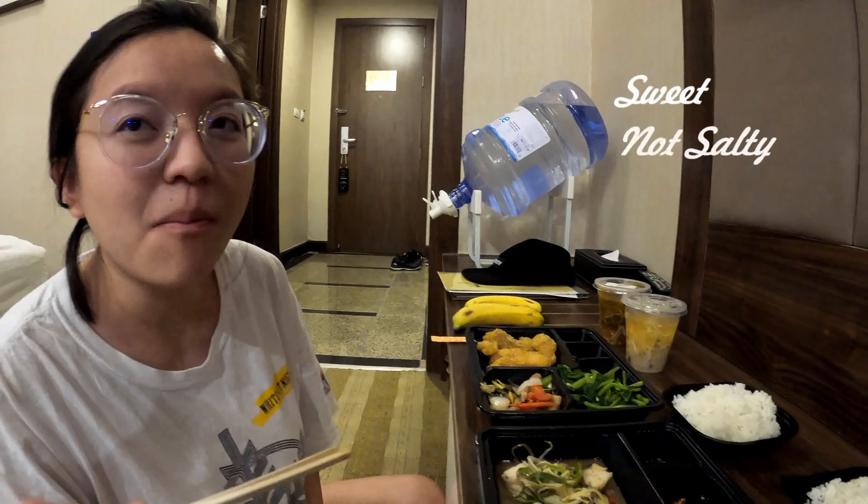I think this is fish too. So tempura fish, fried fish — I feel like the soy sauce comes in handy. Maybe we're supposed to dip this in soy sauce, because everything is sweet and soft. Much better, much better!